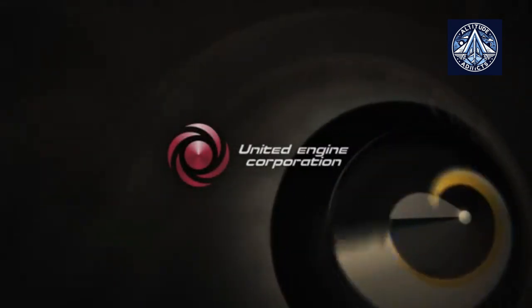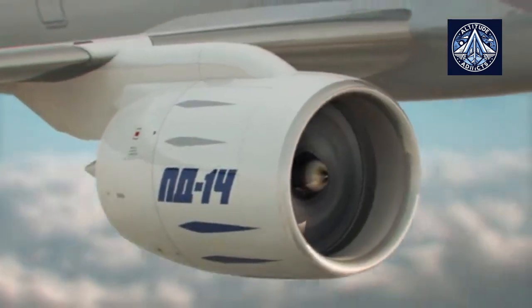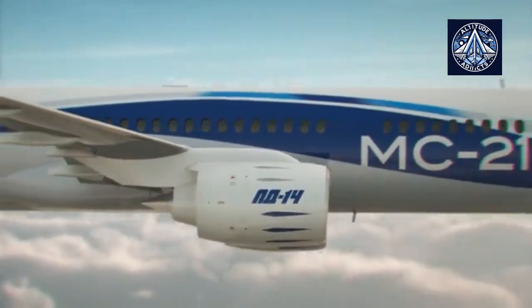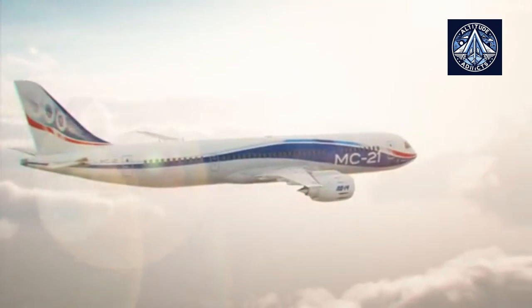United Engine Corporation, together with Aviad Vigital, presents the PD-14 engine for the MS-21 liner — an aircraft of new standards of ergonomics, comfort and safety.